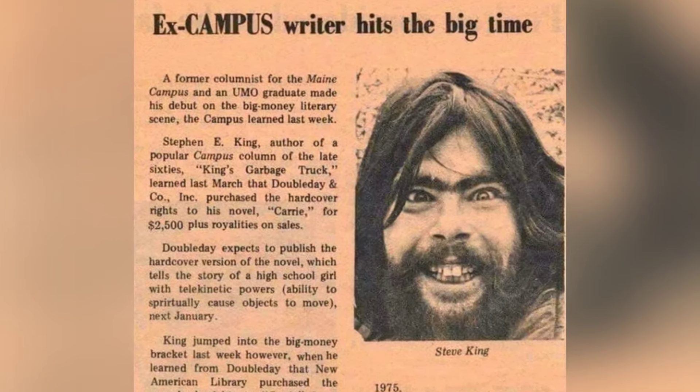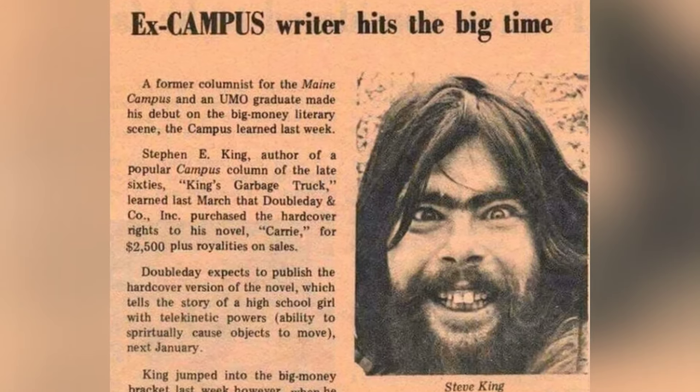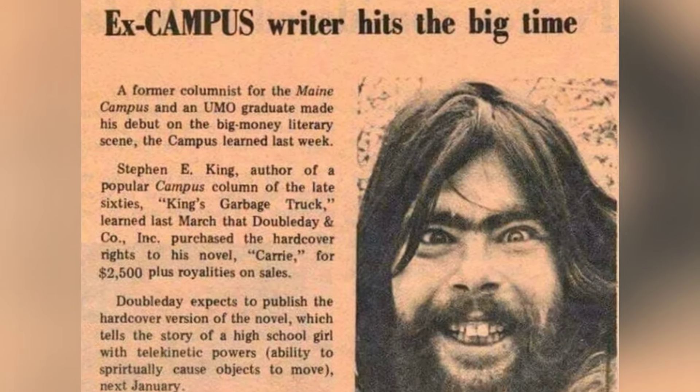Stephen King, known as the master of horror, initially struggled before his book Carrie became one of the biggest books of the decade.